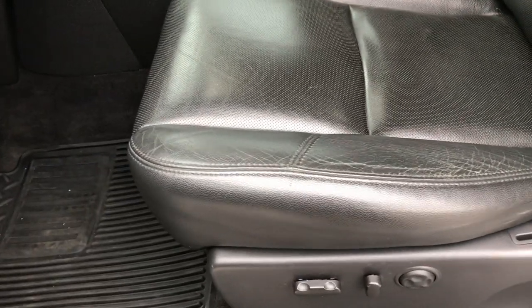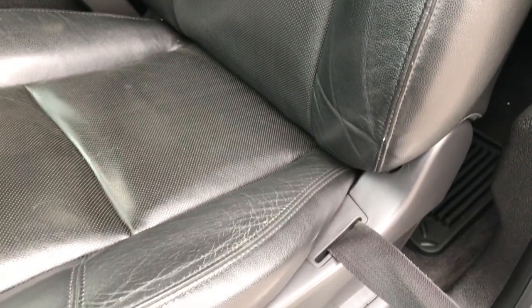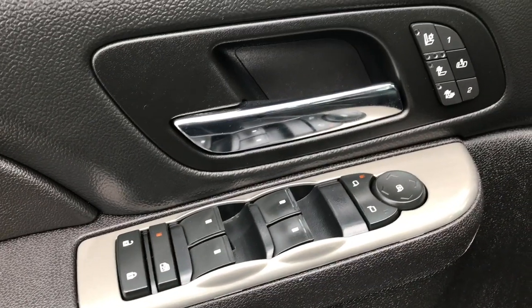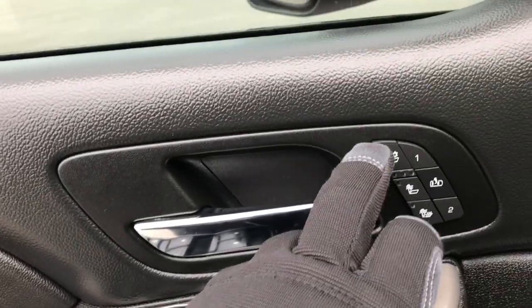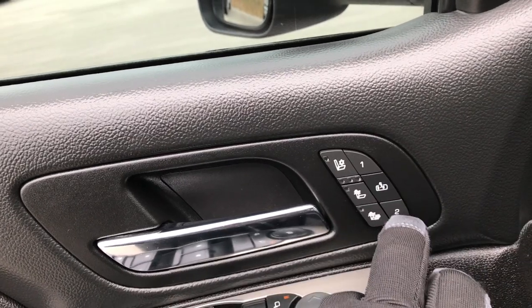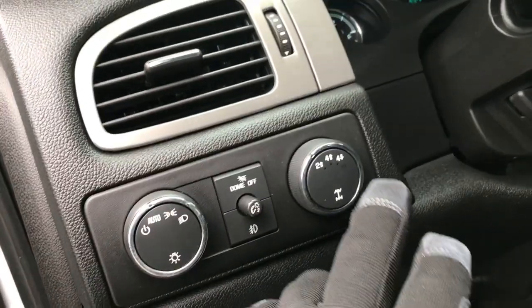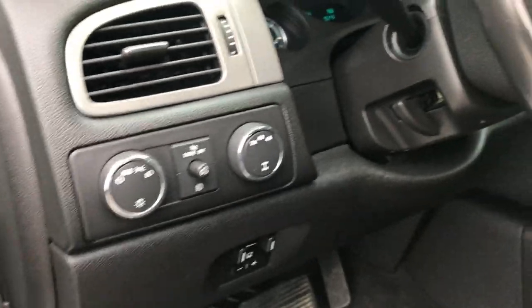Inside, the LTZ package gives you the black leather interior. There are no rips or tears in these seats. Both of these seats are heated and cooled. We have factory floor mats throughout, power windows, power locks, power mirrors, cooled seats, heated seats, a memory driver seat, auto headlamps, factory brake controller, and of course the turn dial four-wheel drive.